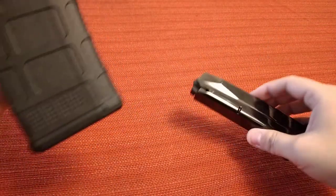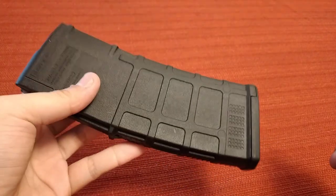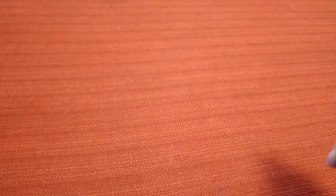For AR mags, stay away from ProMag and Tapco. Good options are Magpul P-mags, Lancer mags, Hex mags, and C Products metal magazines — those are all really good. That's the honorable mention. Next falls into a similar category but isn't quite as specific.